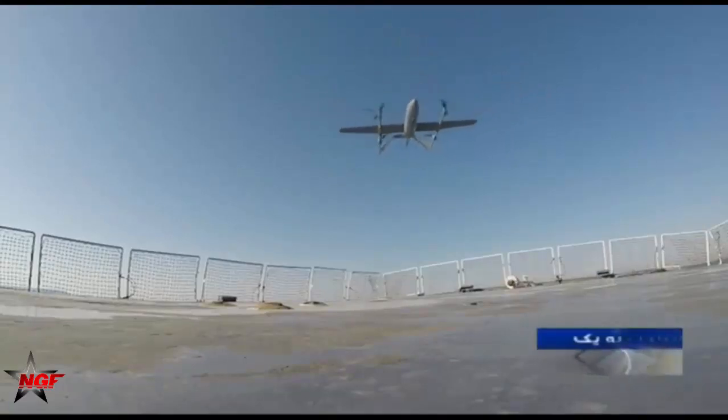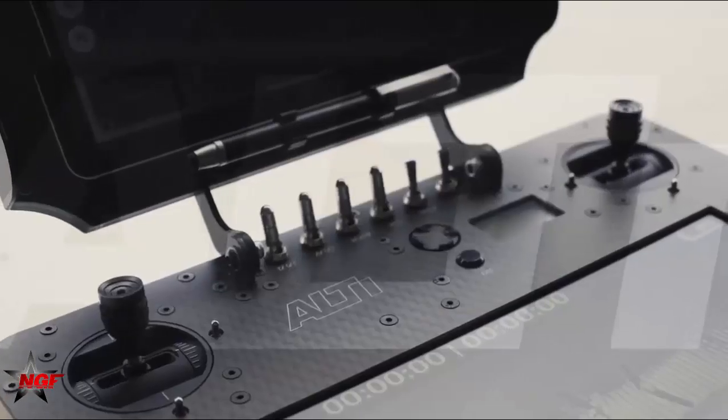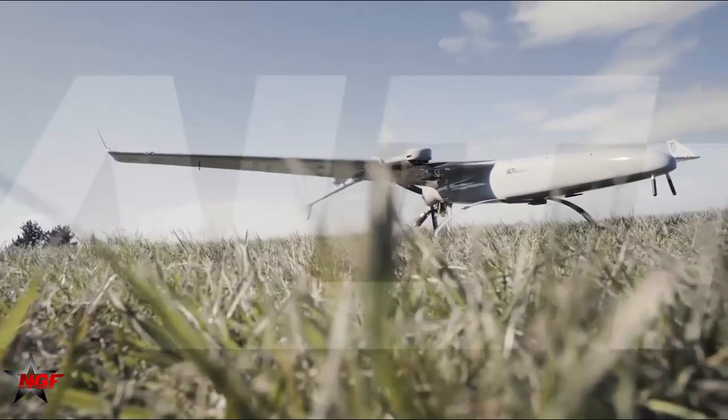The drone can take off from cruising warships for patrol and reconnaissance missions, and this drone can even land and float on water in an emergency.